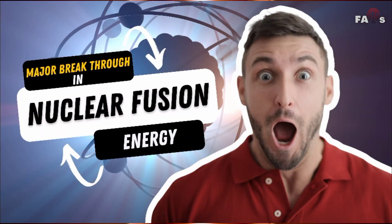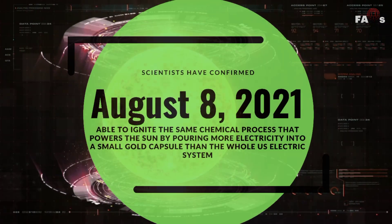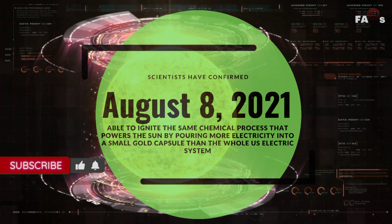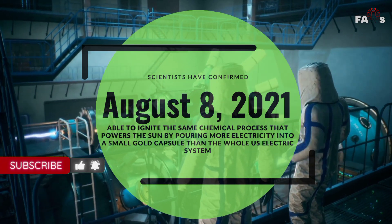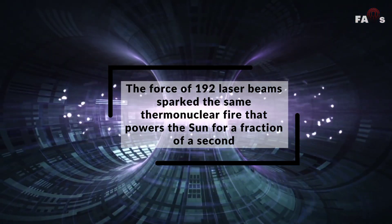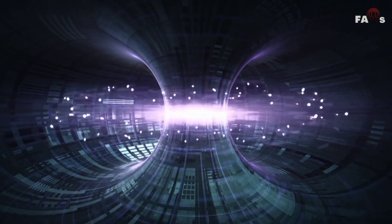So what is the major breakthrough in nuclear fusion? Scientists have confirmed that on August 8, 2021, they were able to ignite the same process that powers the sun by pouring more electricity into a small gold capsule than the whole U.S. electric system. The force of 192 laser beams sparked the same thermonuclear fire that powers the sun for a fraction of a second, which is truly mind-boggling.